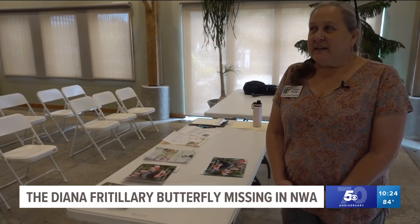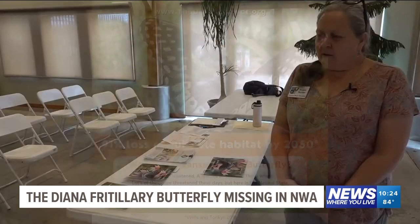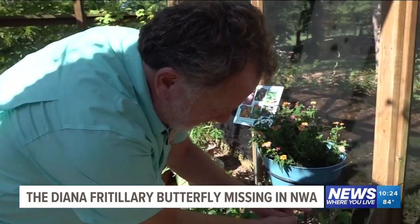Master naturalist Sean Hunter joined the search, finding that 90% could be gone by 2050, which means it's at a moderate to high risk of extinction here. To catch the Diana butterfly, they grew their mission.